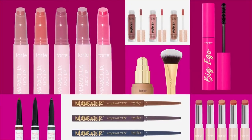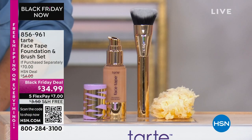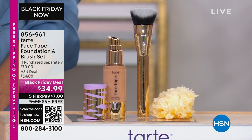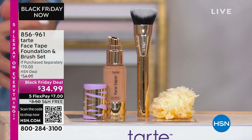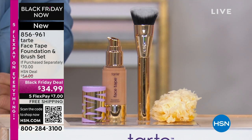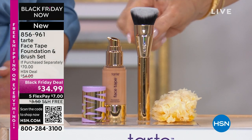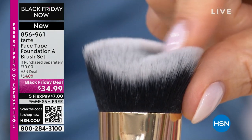Now we're moving to Face Tape — the full coverage foundation and brush set. The full coverage foundation is $40 and you're also receiving a beautifully angled brush with 30,000 bristles. It feels like silk. That brush gets into all the nooks and crannies. Normally $30 for the brush and $40 for the foundation — today you get both for $34.99.